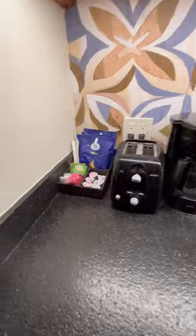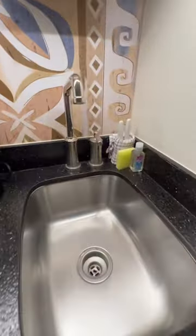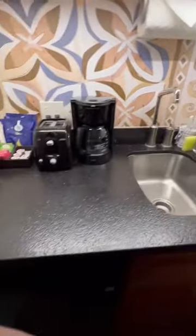There's a little kitchenette with a microwave, a cabinet with some plates and utensils, a coffee pot, toaster, coffee, cream, sugar, a sink with dish soap and a sponge, and even a little mini fridge.